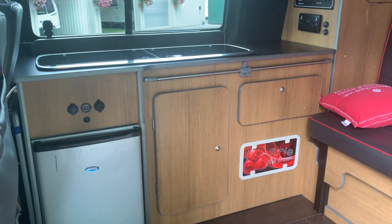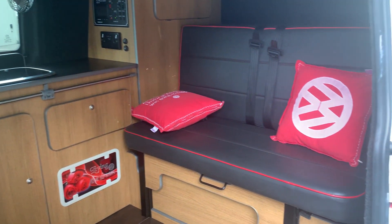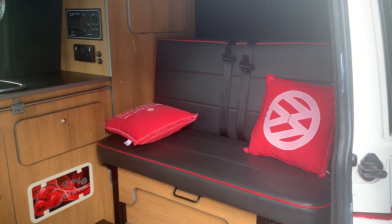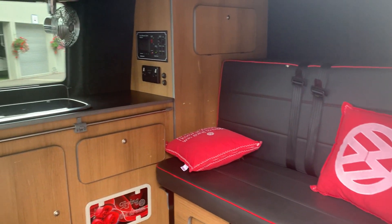So we've got the fridge, the hob, sink, then your storage, and then the rock and roll bed. If you have a look on the internet there are pictures of the bed down. So you've got a nice standard rock and roll bed.